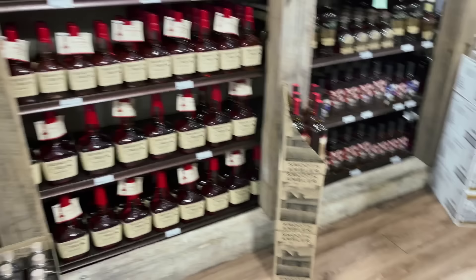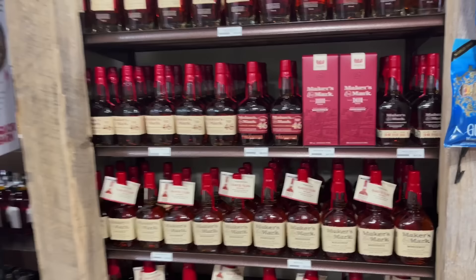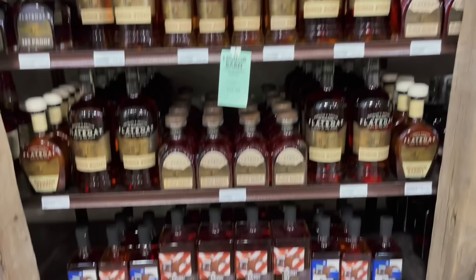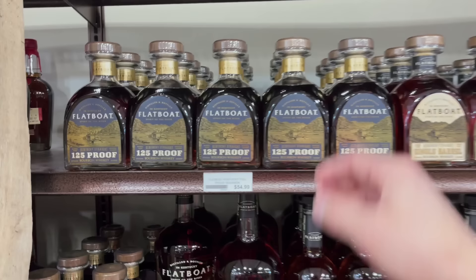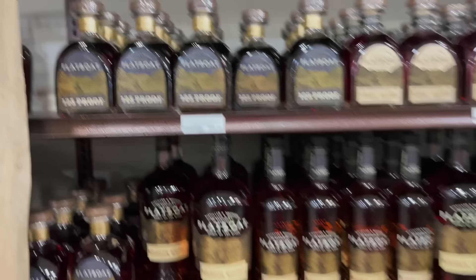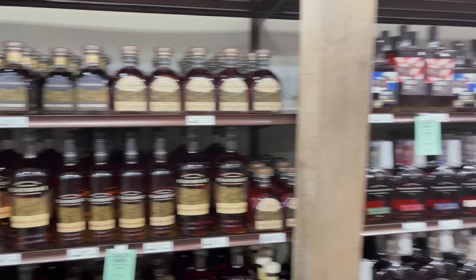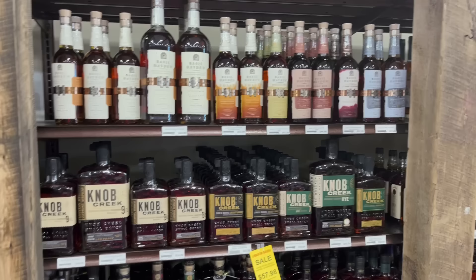Everything is sectioned up nicely. You've got your Maker's, Liquor Barn private selection picks, your 46 French Oak Cask Strength. The Flatboat is their own brand along with Kentucky Silk. He mentioned if I was going to get anything from them, go with the Flatboat 90 proof — it's got a little more oak, and he said it's pretty close to a 1792 Full Proof, which I really enjoy. Also got Woodford Reserve Double Oak at a great price of $53.99.